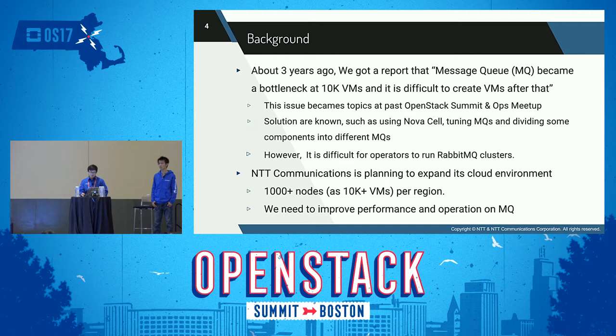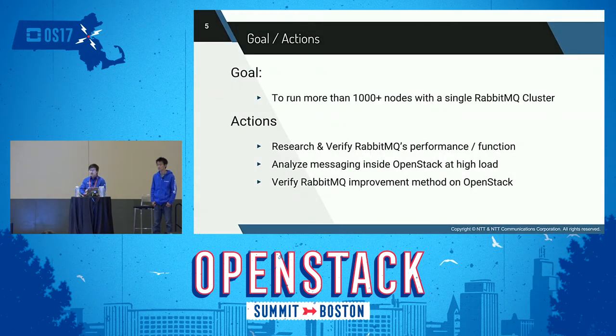However, operators suffer from managing and tuning multiple Message Queue clusters, and investigating which OpenStack project has heavy workload for those clusters. NTT Communications has provided an OpenStack-based enterprise cloud service and is planning to expand its cloud environment to more than 1,000 nodes — that is, more than 10,000 VMs per region. So we need to improve performance and operation on the Message Queue. Our goal is to run more than 1,000 compute nodes per region, making Message Queue performance improvement one of the essential considerations.